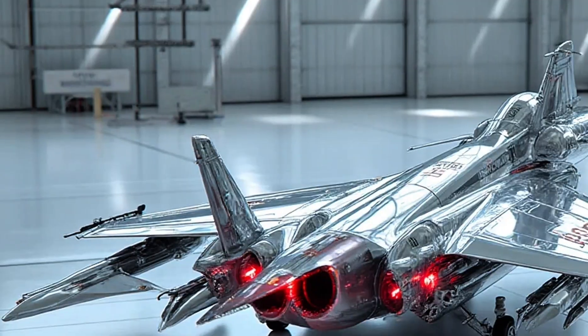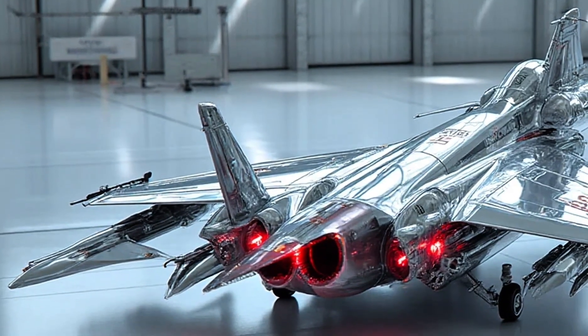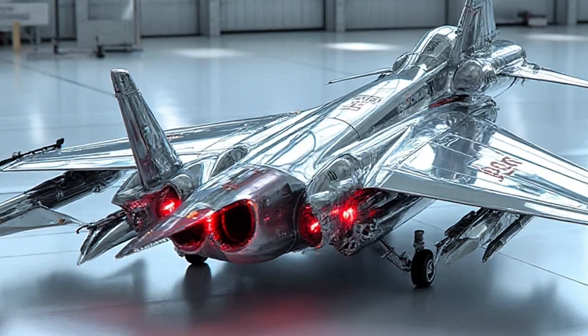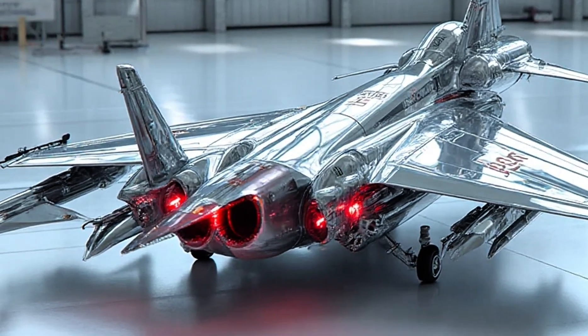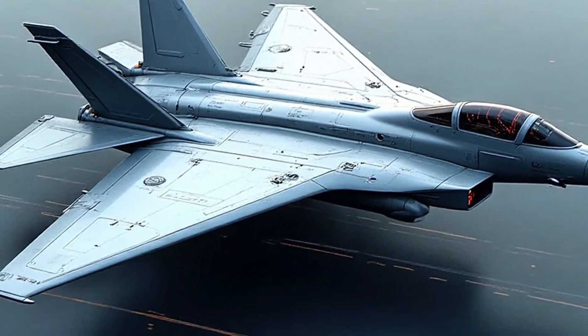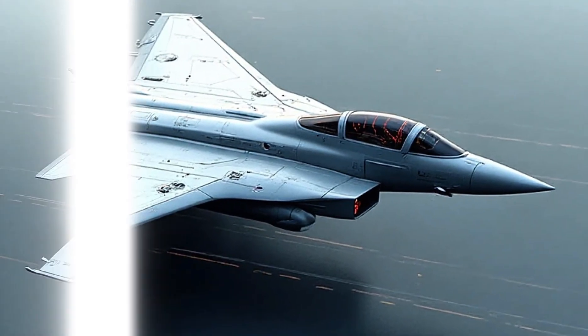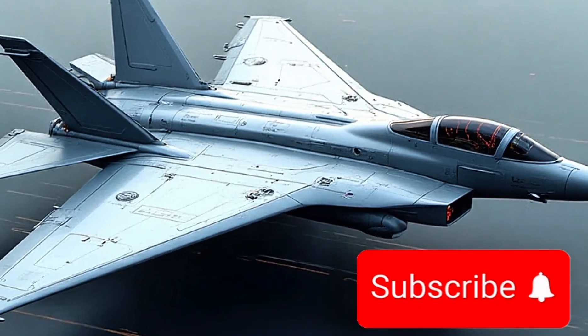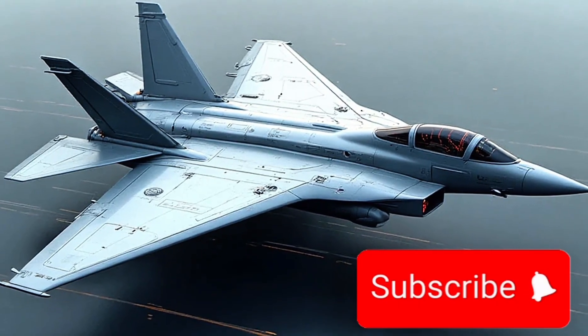In conclusion, the 2026 JF-17 stands as a true competitor in the world of modern aerial combat. It combines affordability with cutting-edge technology, stealth with versatility, and performance with reliability. As this jet takes to the skies, it is clear that the JF-17 is no longer just a regional player — it has become a serious contender on the international stage.